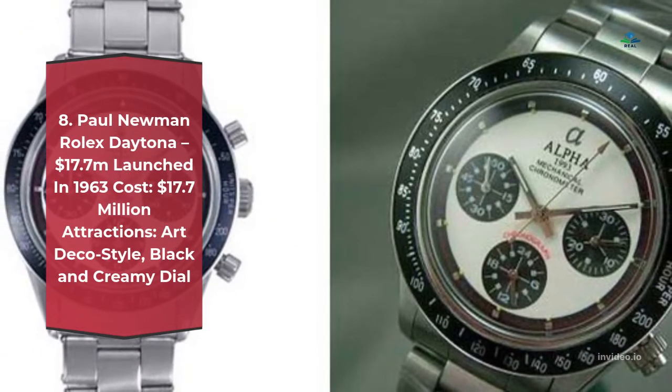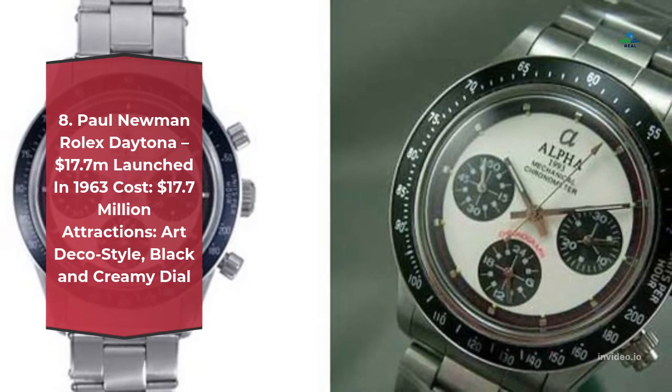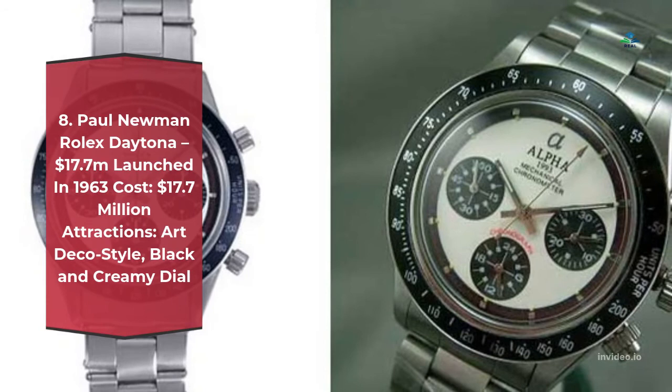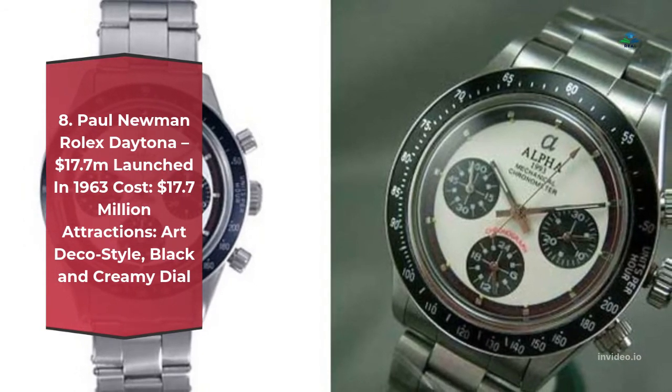Number 8: Paul Newman Rolex Daytona – $17.7 million. Launched in 1963, cost $17.7 million. Attractions: white gold, exotic dial.